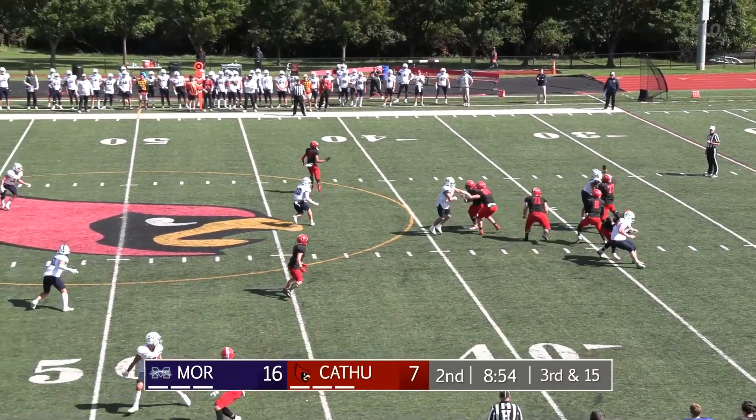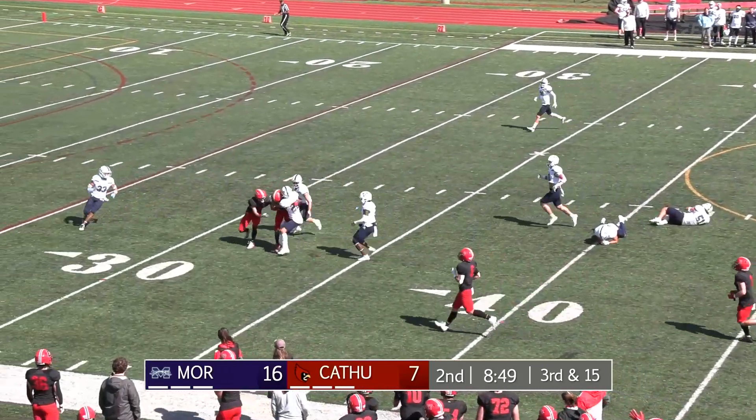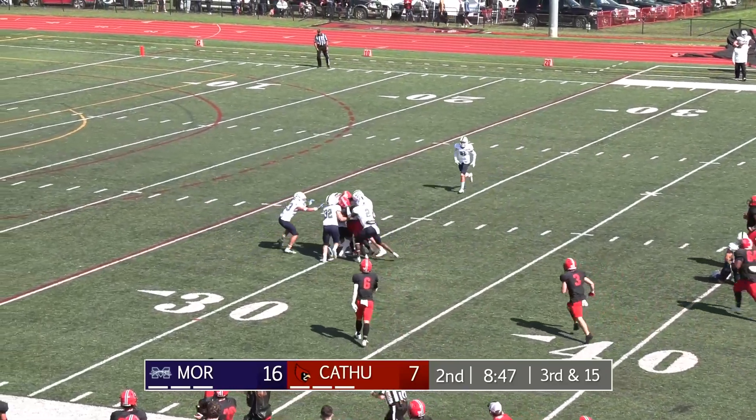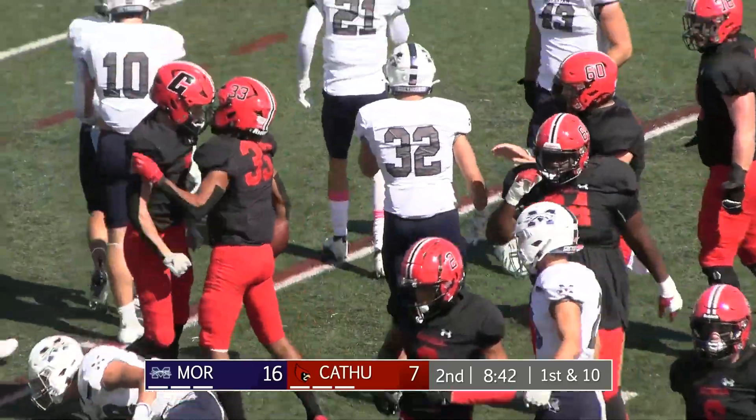Three man rush, looking up top, he rifles over the middle — it's complete to Hanson, slips out of a tackler, and he's got the first down, pushing the pile down to around the 25. What a strike on third down for the Cardinals.